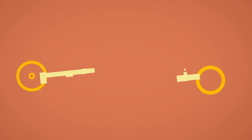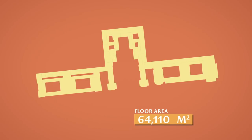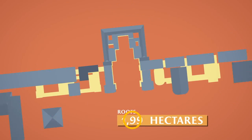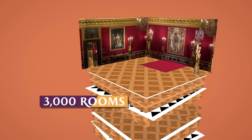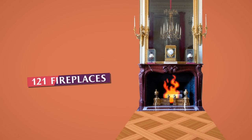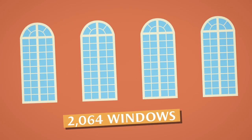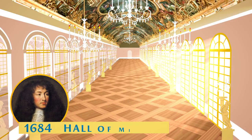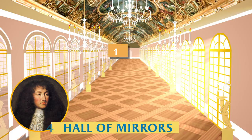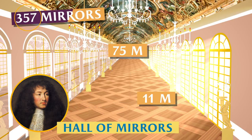And now for the main subject. The Palace of Versailles boasts 64,110 square metres of floor area and has 2.24 hectares of roofs. In the palace alone, there are 3,000 rooms, 121 fireplaces, 50 staircases, and 2,068 windows. In 1684, Louis XIV asked for the construction of the Grand Gallery, which today is called the Hall of Mirrors — 75 metres long, 11 metres wide, and 357 mirrors.